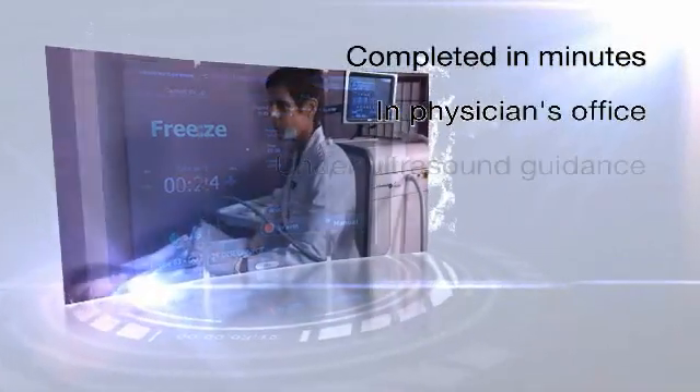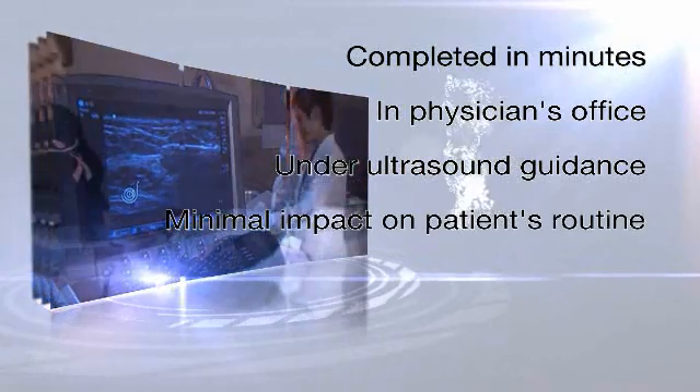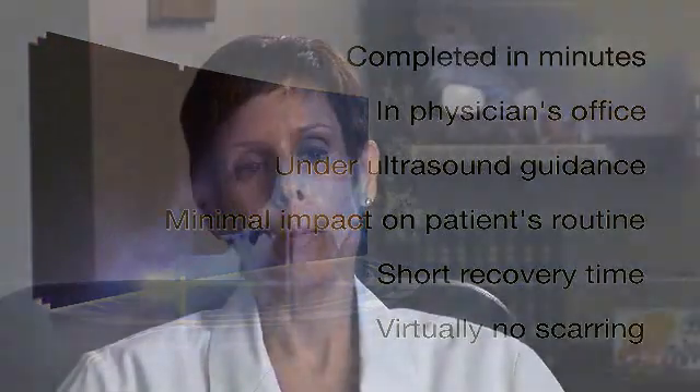The procedure is fast, easy, and comfortable. It can be completed in minutes in the physician's office under ultrasound guidance and with minimal impact on the patient's routine — short recovery time and virtually no scarring.